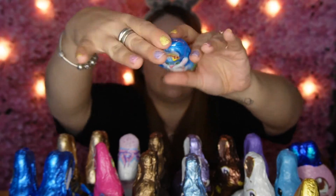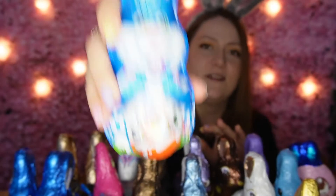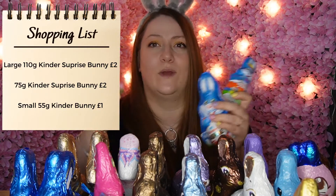In terms of brand bunnies, we have the Kinder Bunnies. The smallest is 55 grams. Then there's a 75-gram one that has an egg inside — you can actually hear it rattling. And then the largest is 110 grams. If you want that real Kinder experience, go for the mid-size one because it has the Kinder Egg surprise inside, whereas the small and large ones are just Kinder chocolate.